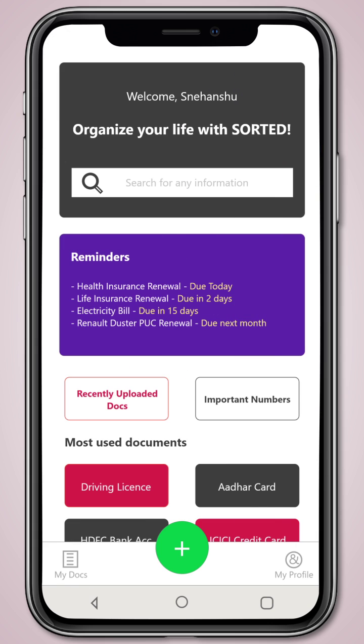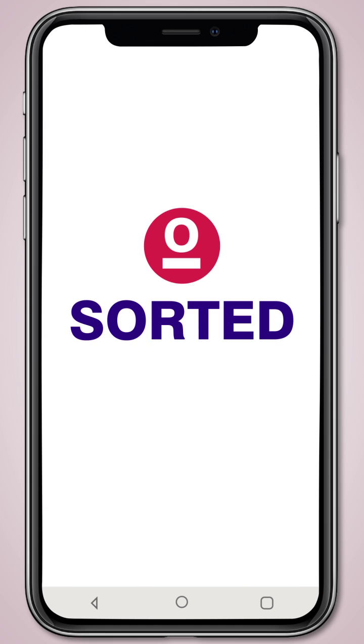And never miss a renewal date or a payment date, as Sorted provides you timely reminders automatically. Sorted makes the documents work for you, so that you can focus on what you love, and leave the rest as Sorted.